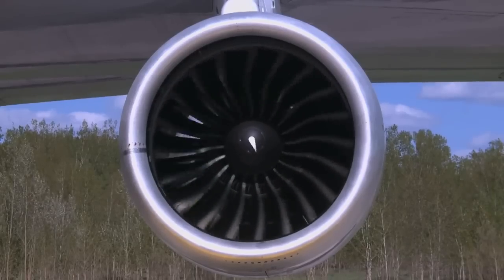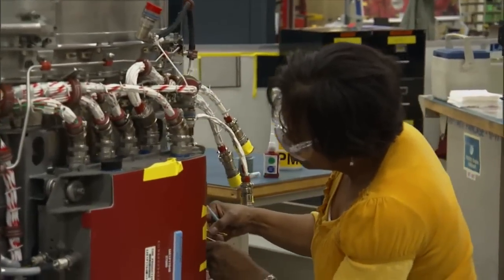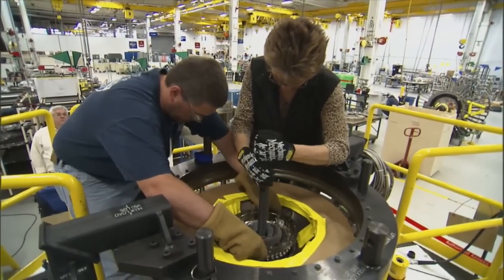Up until then, we measured changes in fuel efficiency in two, three percent — and then to come out and say we had something that was 15 percent better. The orders are rolling in: six thousand new engines scheduled for production, which will start by the end of this year.